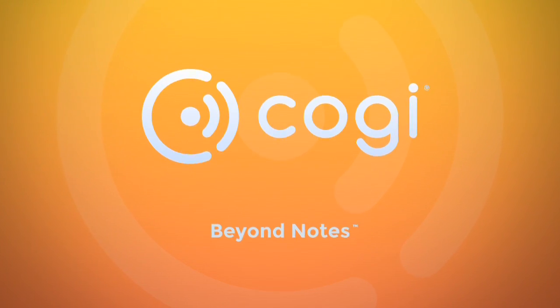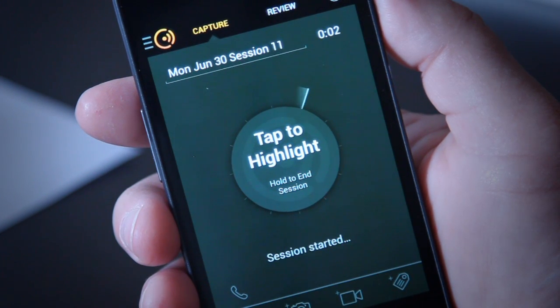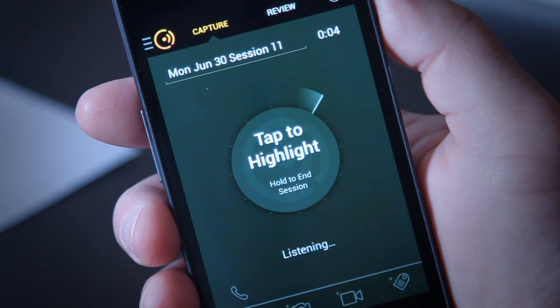Koji helps you capture, review, and share the important moments from your face-to-face conversations, and with a Koji membership, you can bring the power of Koji to your phone calls.